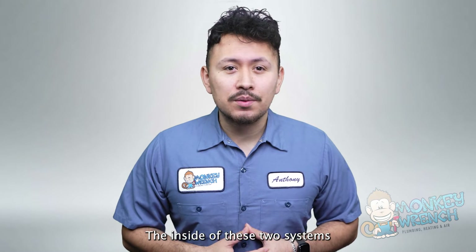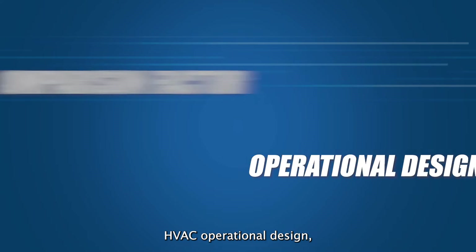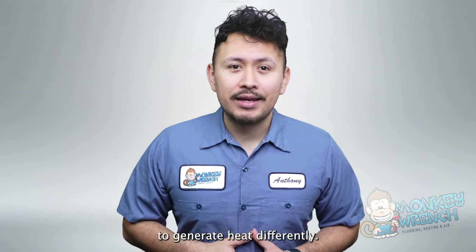The inside of these two systems also differs in how they generate heat, but they are similar in how they produce cool air. Electric and gas-powered HVAC systems share similar cooling parts but are designed to generate heat differently.